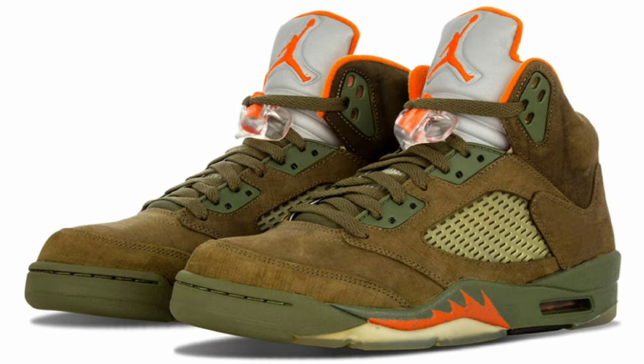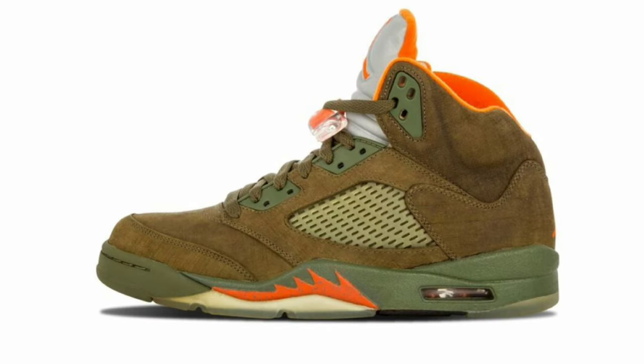Following that, we have the Air Jordan 5 Olive dropping for a retail price of $210 as well. Originally released in 2006, the Air Jordan 5 Olive will be returning in 2024 — it was part of Jordan Brand's lifestyle series, which a lot of people liked. The color scheme is Army Olive, Solar Orange, and Black. These have an olive suede upper with shades of green on the mesh midfoot panel and eye stays, and bright orange accents on the inner lining and Jumpman logos on the tongue. I like this shoe — the color combination is definitely going to be on point. I just hope the quality is there.